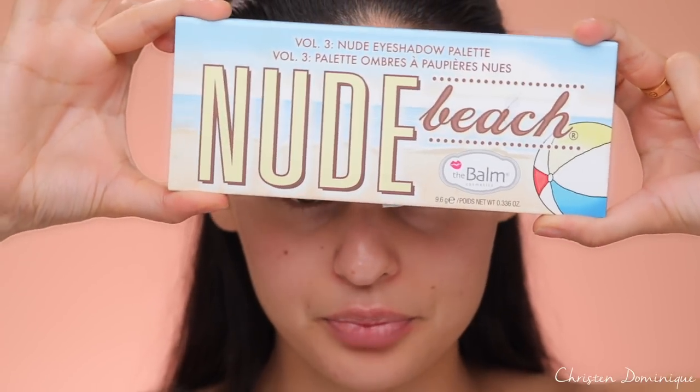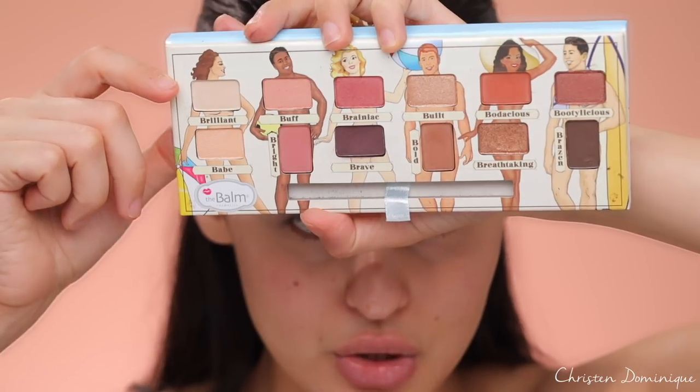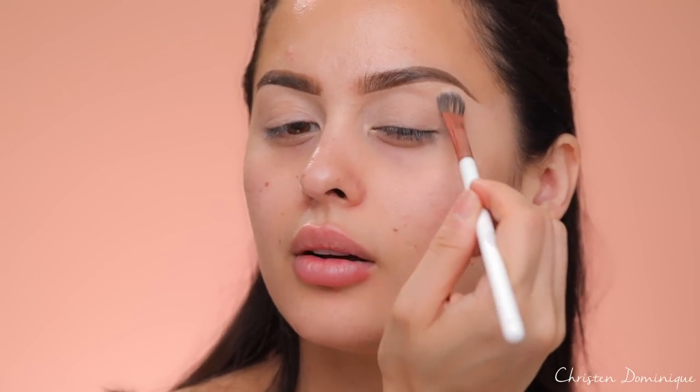Since we've primed our lids, we have a nice even base, but I also want to make sure I set this cream — if I just start applying different shades and it's not set, it might move around and get weird. I'm gonna be using the Nude Beach palette from The Balm, and I'm gonna take the shade Brilliant — a very neutral, skin-tone shade — just to set our eyes in place so nothing budges or moves.